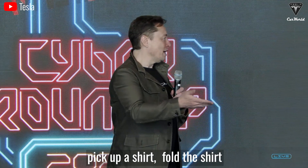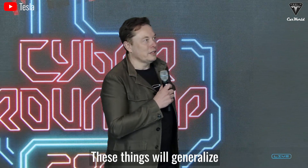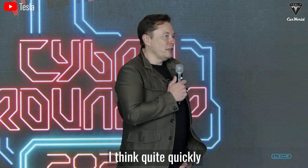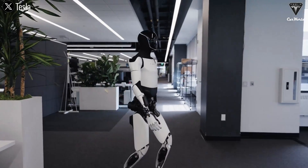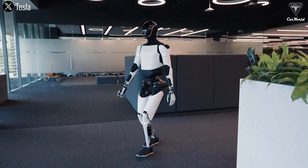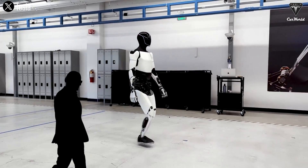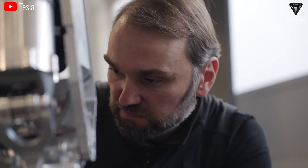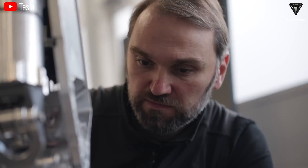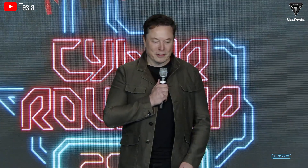You could say: pick up a cup, pick up a shirt, fold the shirt — these things will generalize quite quickly. With a better hand, Optimus would still need better speed than it currently has. For Optimus to be effective, it would need to travel at least 2 meters per second, or 3 to 5 miles an hour, instead of the current 0.6 meters per second. Tesla's team is trying to speed up its travel capabilities by improving the hardware in the upcoming Gen 3 update.